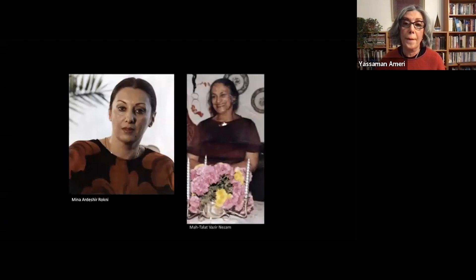My mother, Meena Ardashir Rukni, handed me this document and told me she found it in a stash of objects left behind by her mother-in-law Mahtal at the Wazir Nizam. She told me her mother-in-law had aspirations of becoming a journalist and a performer. Mahtalat also wrote poetry under the pen name Parna. She was a collector of unique objects and she left behind seven chests full of all sorts of items when she died in 1986. In giving me a gift from this collection, my mother said, you're a photographer, you might want to do something with this.